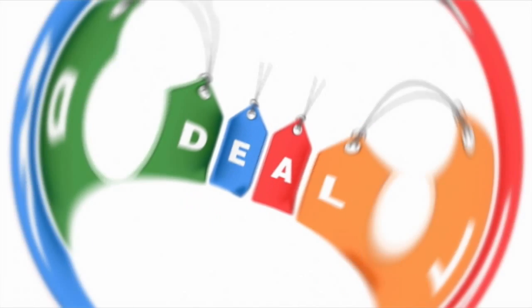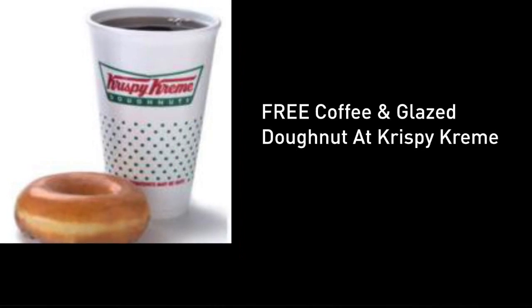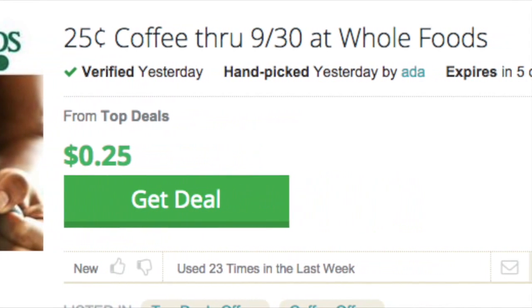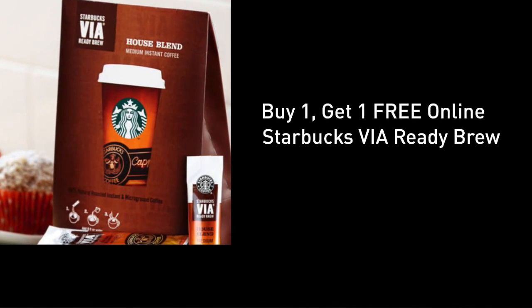Here is your huge deal for today. Dunkin' Donuts is offering free hot and iced dark roast coffee today. Krispy Kreme gives Dunkin' Donuts a one-up with free coffee and a free donut. 25-cent coffees at Whole Foods if you happen to be near one of their locations. My favorite online deal is a buy-one-get-one-free Starbucks Via brew bargain.